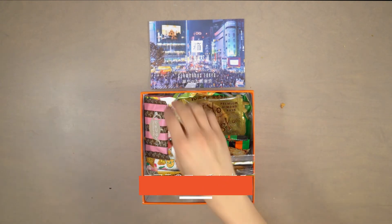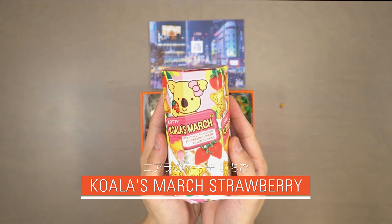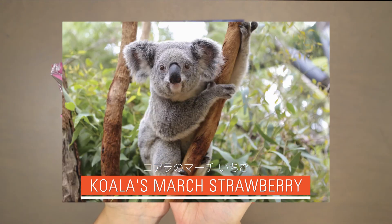Our ninth snack is Koala's March strawberry. First debuted in 1986, this buttery biscuit filled with strawberry cream has been a family favorite snack due to its delicious taste and kawaii koalas.